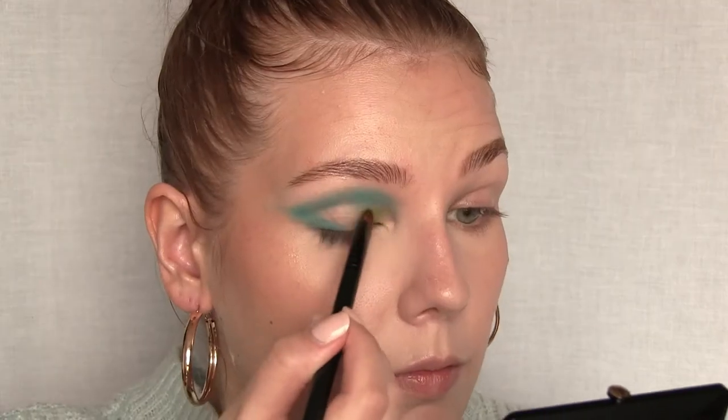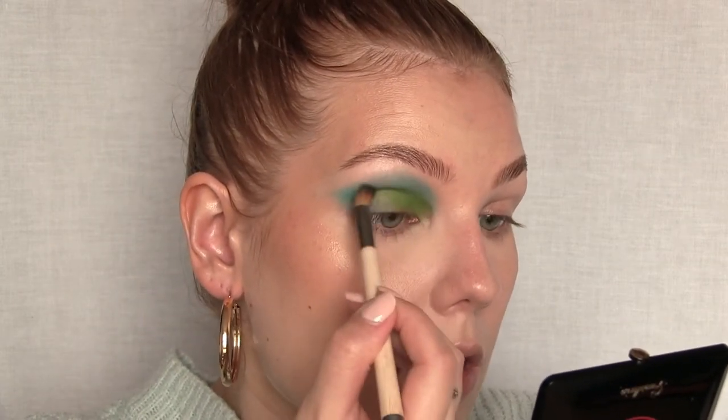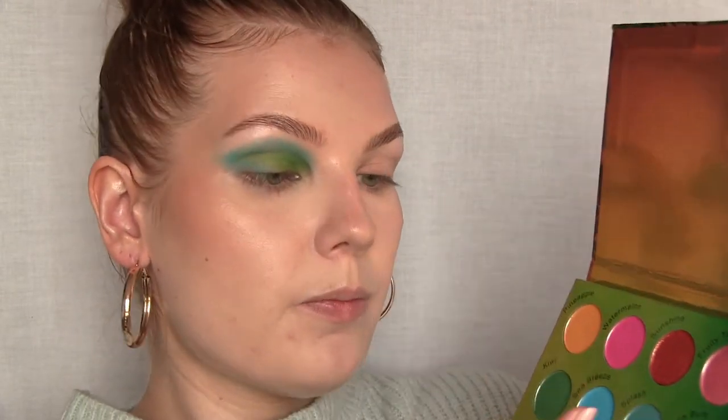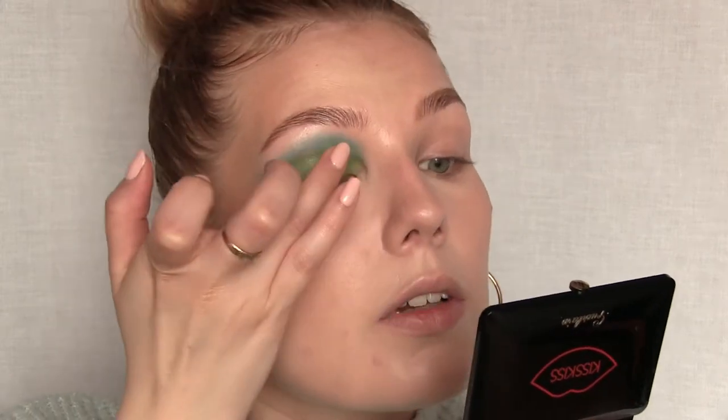I'm using a light green shade from a Morphe palette on the lid. I'll go back in with the first brush without any additional blue to blend the two shades together. I'm taking a shade called Splash — a shimmery light blue from the Piña Colada palette — and applying it with my finger on top of the green. I'll tap my finger on a paper towel to sheer it out, then lightly tap it on top so you can still see the green through it.